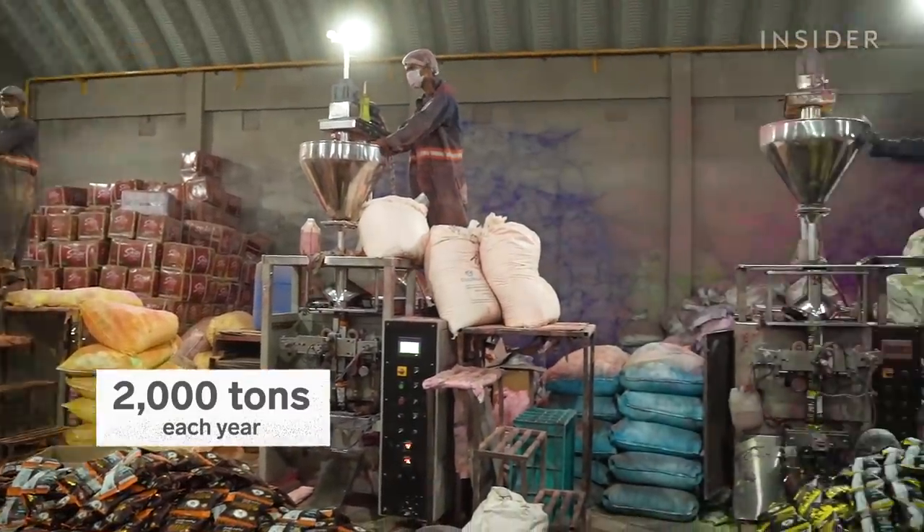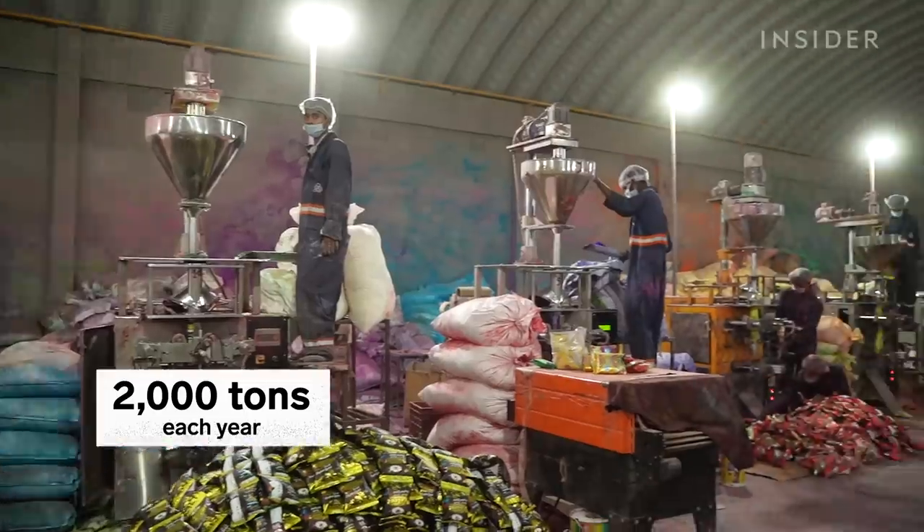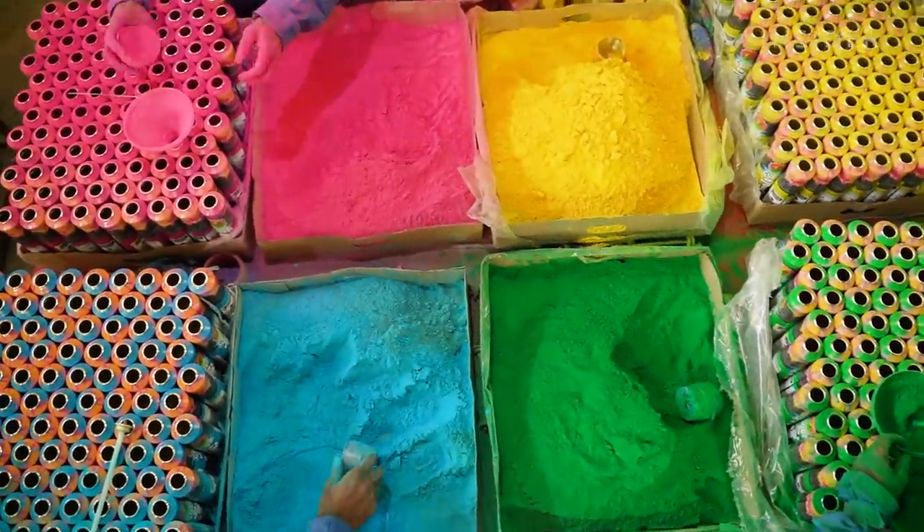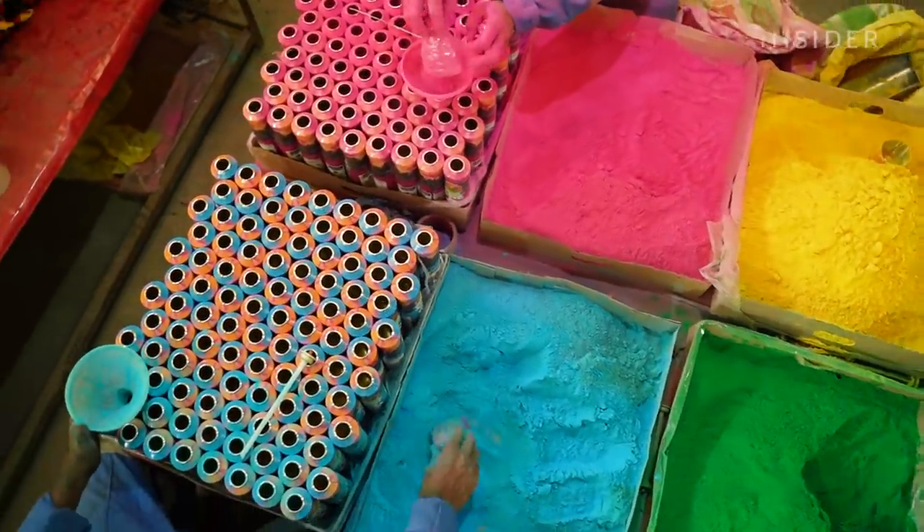Radha Kishan Color World produces 2,000 tons of gulal annually. We went inside one of the largest manufacturers to see how it's preparing for its first Holi during the pandemic.